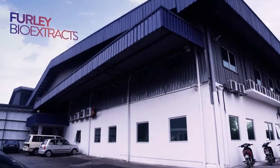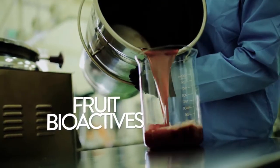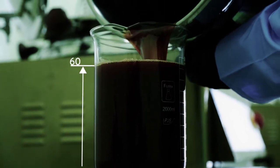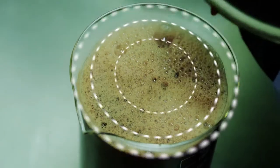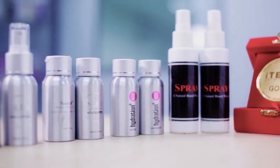We visit Furly Bio Extracts, a Malaysian BioNexus status company, to find out more. At Furly Bio Extracts, fruits commonly cultivated in Southeast Asia are harvested and processed into health beverages and antioxidant sprays for the skin.